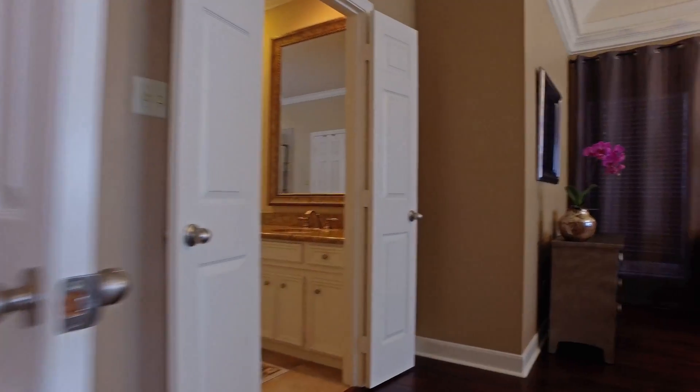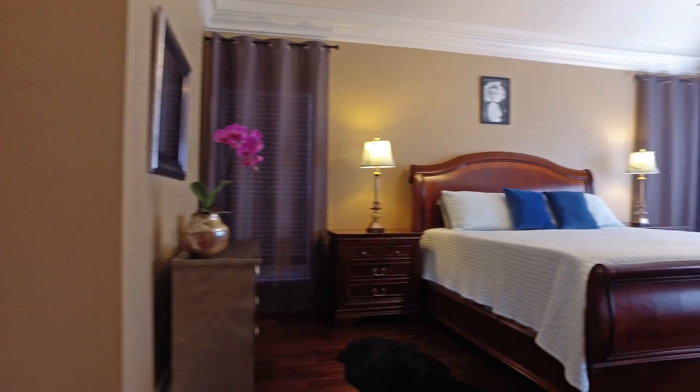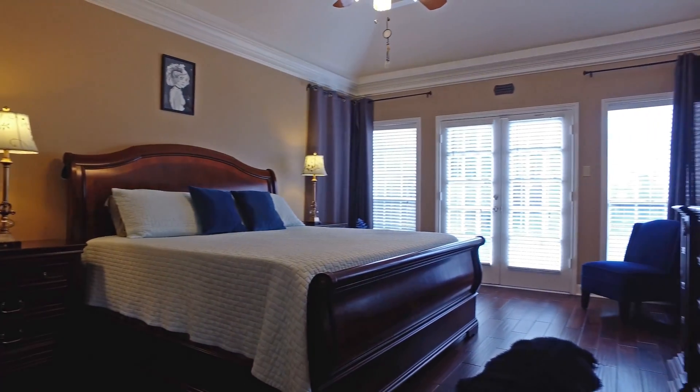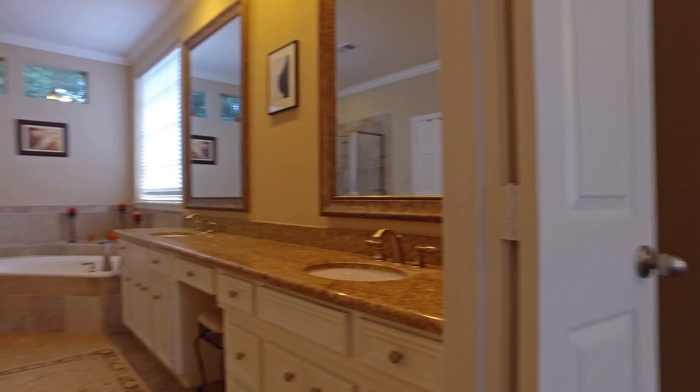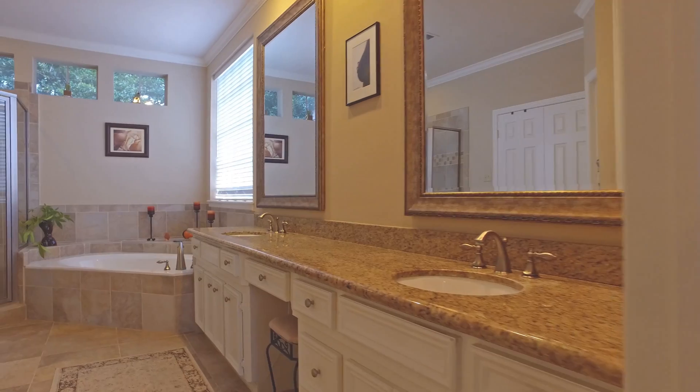The master suite is also behind double doors with lots of room and crown molding, a beautiful window, and your own private patio access. The master spa is large and inviting, with an abundant amount of countertop space and cabinets, a separate whirlpool garden tub with a shower. Truly stunning — imagine relaxing here after a long day. Beautiful wood floors in this master suite.